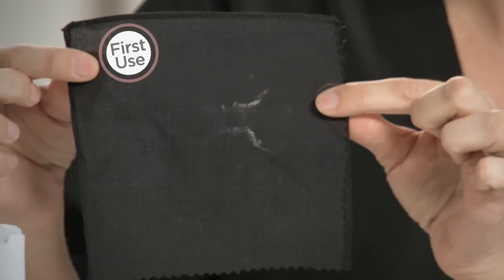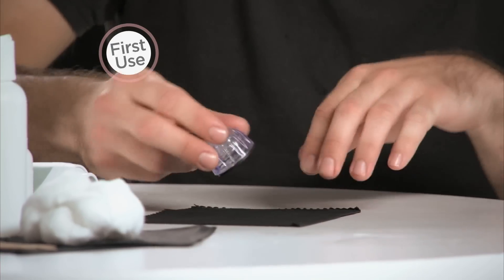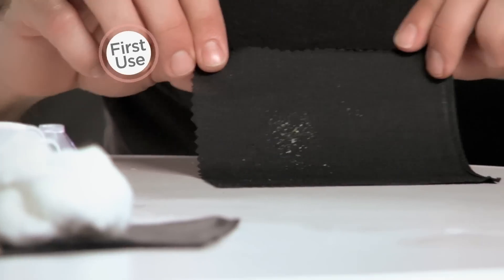Oh my gosh, this is the reason that my skin looks dull every day and doesn't have that youthful appearance. It feels really soft. I'm dying to see what's in here — all of that just came off my face right now.